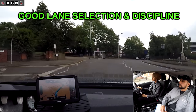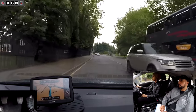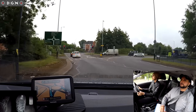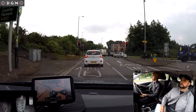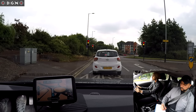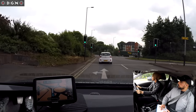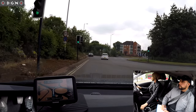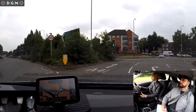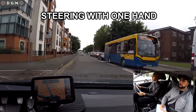At this roundabout, Leila selects the correct lane to go straight ahead and shows good lane discipline by sticking to a lane and not drifting over to the right. Straight ahead, second exit. But she signals too early when exiting the roundabout. Leila does have a habit of using just one hand on the steering, but then she does remember.